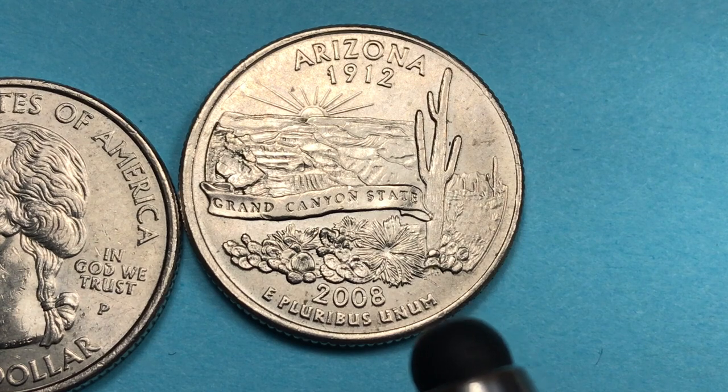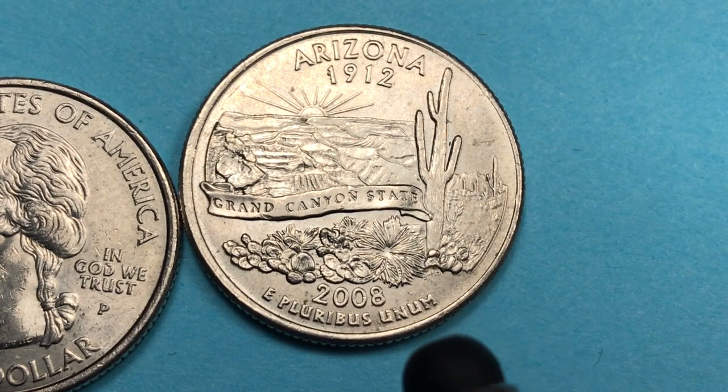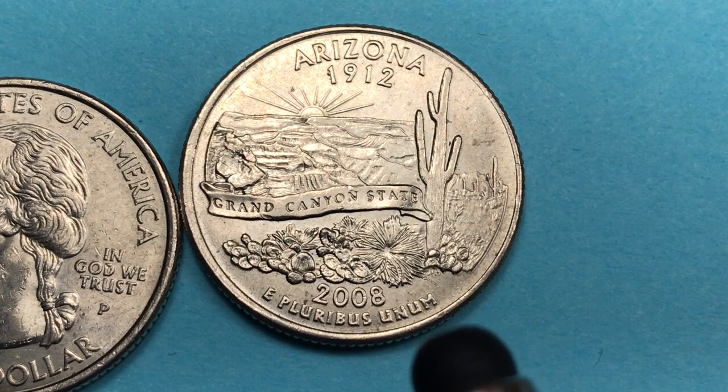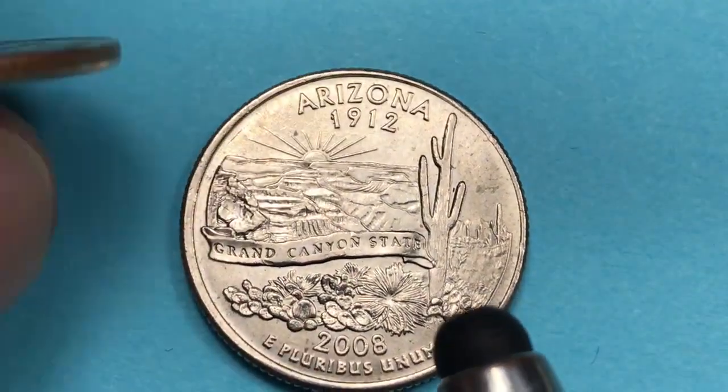After the 50 states, they did six coins from the District of Columbia and the territories – the American territories or commonwealths: Puerto Rico, Guam, American Samoa, U.S. Virgin Islands, and Northern Mariana Islands in 2009. Then in 2010 they started the America the Beautiful series.